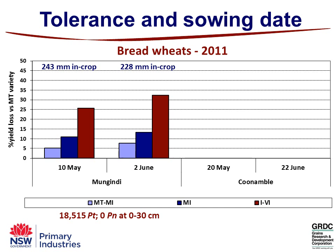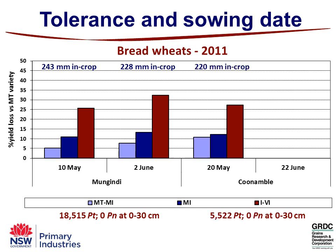You've gone from 25% yield loss in an intolerant variety — the red bar — at the first sowing time to about 32–33% on the second sowing time. Both had pretty reasonable in-crop rainfall: 243 mm in the first sowing time and 228 mm in the second sowing time at Mungandai. At Canambul again, that 5,500 starting lower population — still, changing your tolerance class, you're getting yield loss: 10% going to a moderately tolerant variety, a bit over that with moderately tolerant, and jumping up over 25% if you're intolerant.